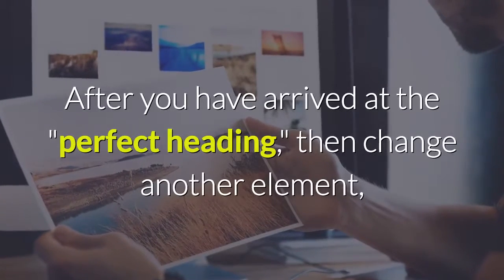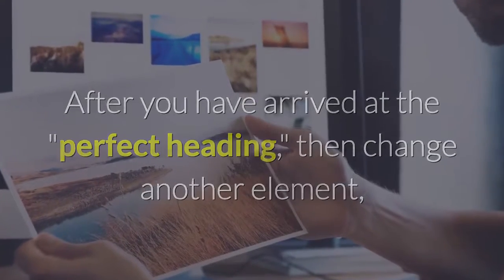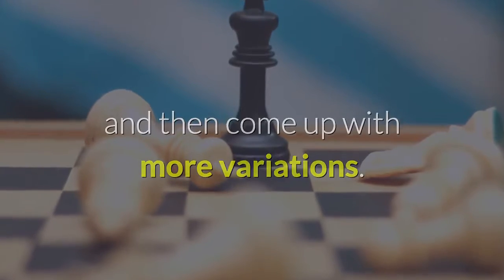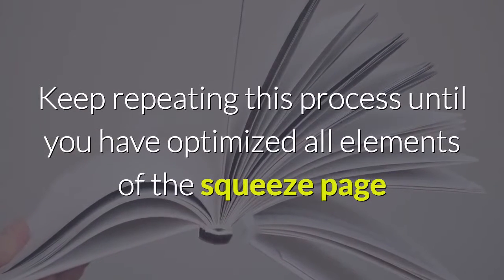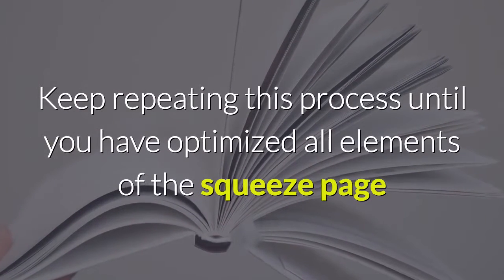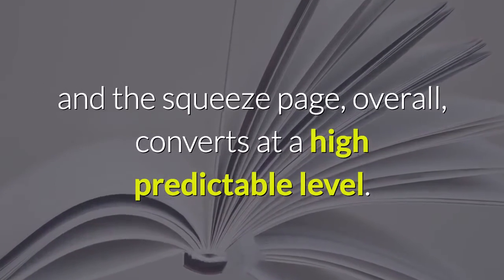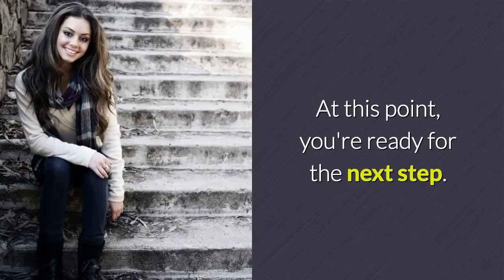After you've arrived at the perfect heading, change another element — like the graphics of the squeeze page. Come up with variations, test them, pick the winner, and then create more variations. Keep repeating this process until you have optimized all elements of the squeeze page and it converts at a high, predictable level. At that point, you're ready for the next step.